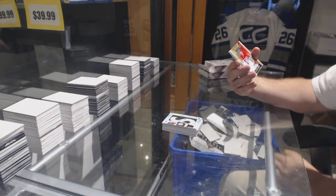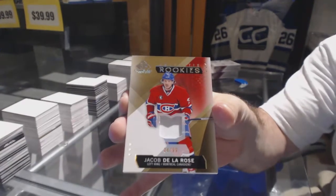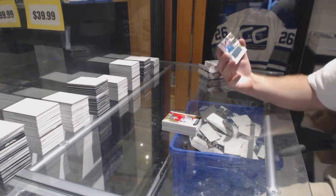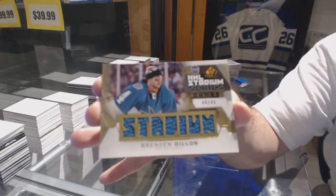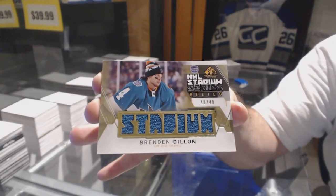Number 299, rookie patch, Jacob DeLaRose. And we've got number 249, Stadium Series Relics gold jersey, Brendan Dillon.